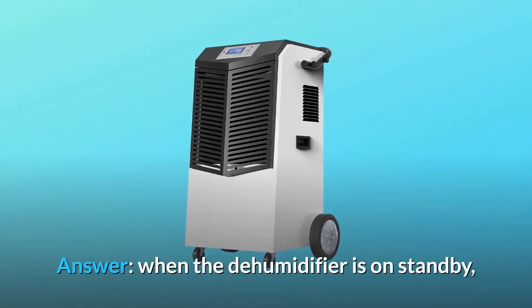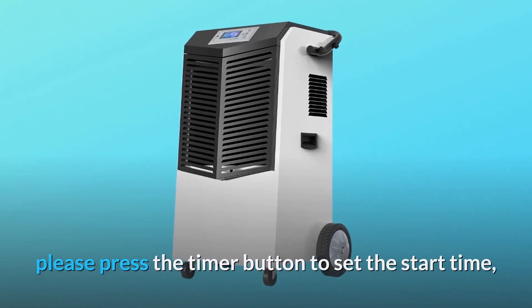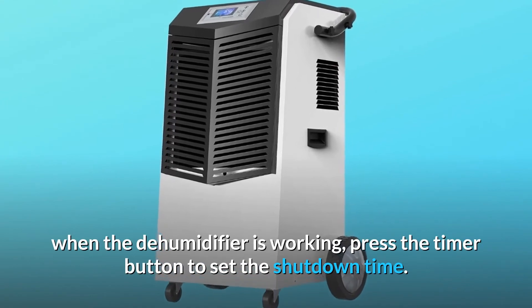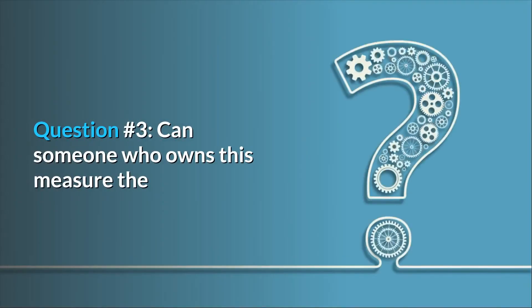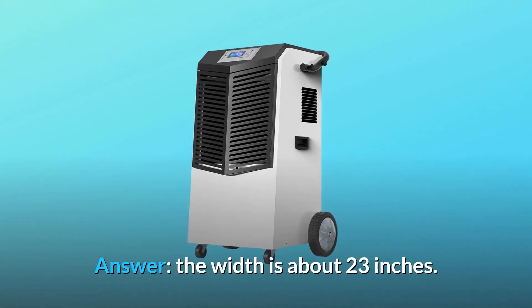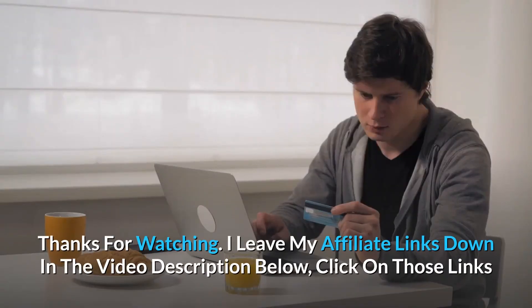Answer: When the dehumidifier is on standby, press the timer button to set the start time. When the dehumidifier is working, press the timer button to set the shutdown time. Question number three: Can someone measure the width without the wheels? Answer: The width is about 23 inches.